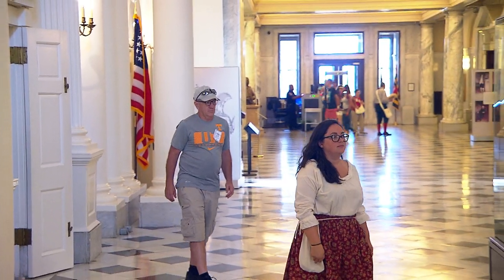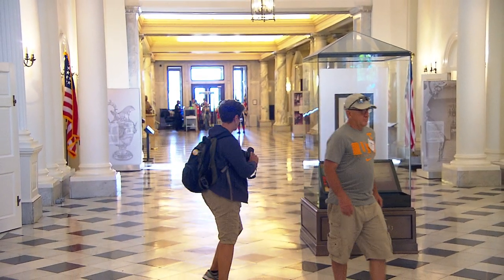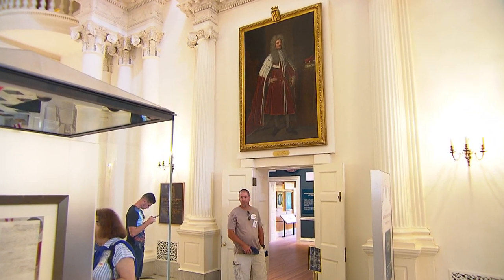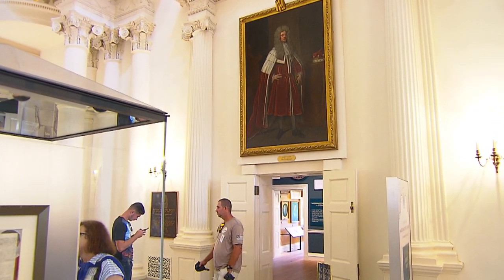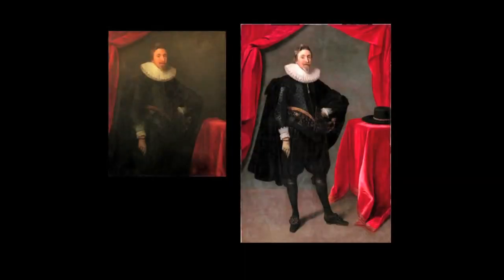What do you hope visitors get out of all of this? This opportunity to come as close as possible to standing in the presence of these founders of our great state of Maryland. There are so many details revealed in the cleaning — things like fancy embroidered stockings on the fourth Lord Baltimore, very fancy shoes, furs, and textiles indicated in all of them. But to let it spark their own imagination for what Maryland can be, in the same way that it sparked the imaginations of the Lords Baltimore.